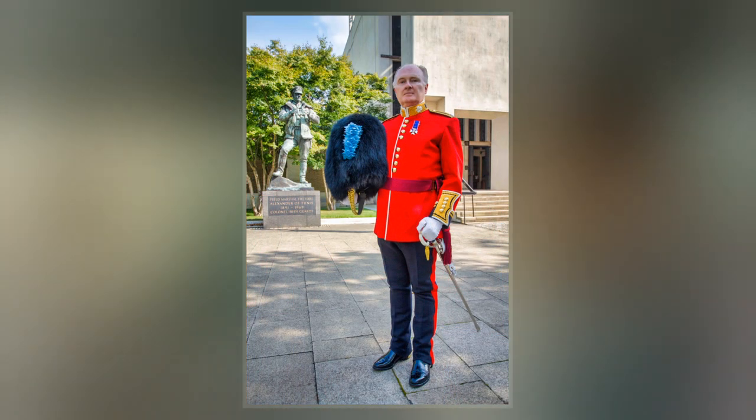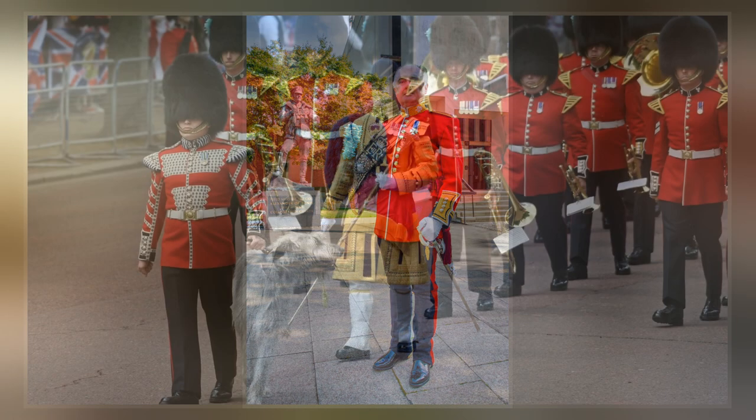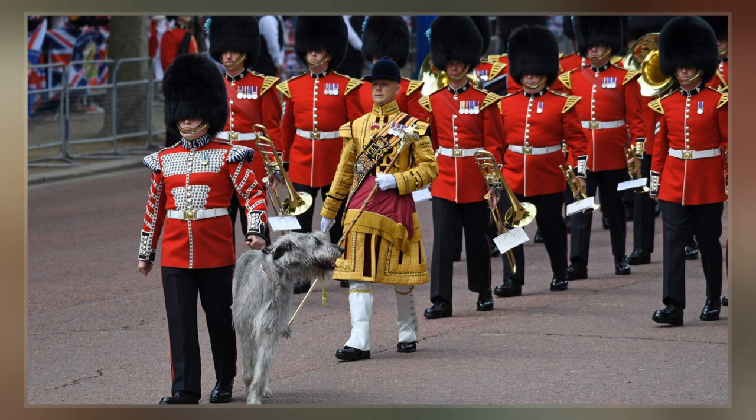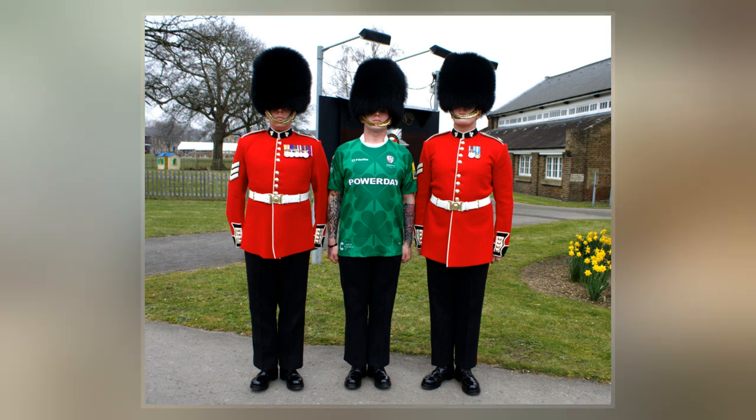One way to distinguish between the five regiments of foot guards is the spacing of the buttons on their tunics. The Irish Guards have buttons arranged in fours, as they were the fourth foot guards regiment to be founded. They also have a prominent St. Patrick's Blue Plume on the right side of their bearskins.